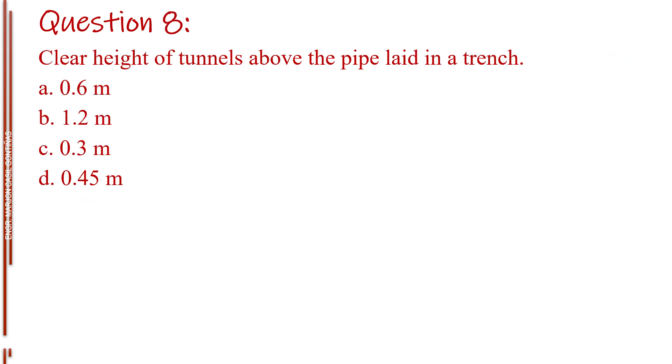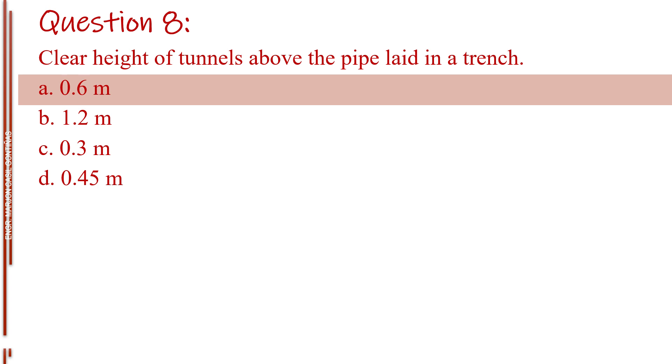Question number eight. Clear height of tunnels above the pipe laid in a trench. Letter A, 0.6 m. Letter B, 1.2 m. Letter C, 0.3 m. Letter D, 0.45 m. The answer is Letter A, 0.6 m.